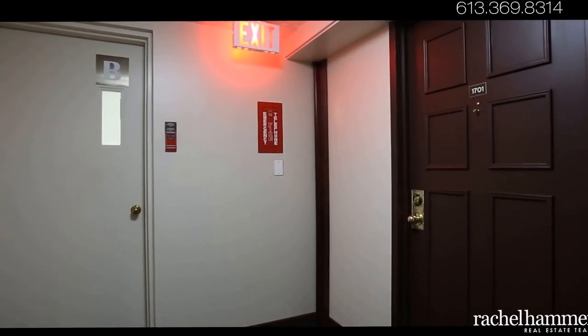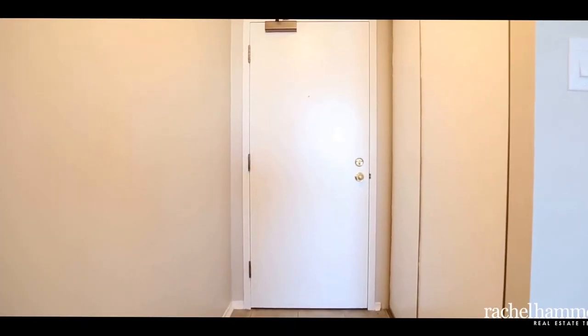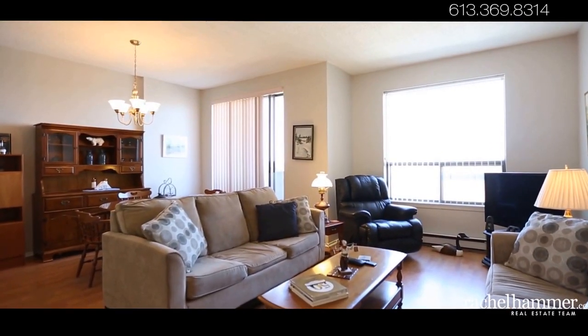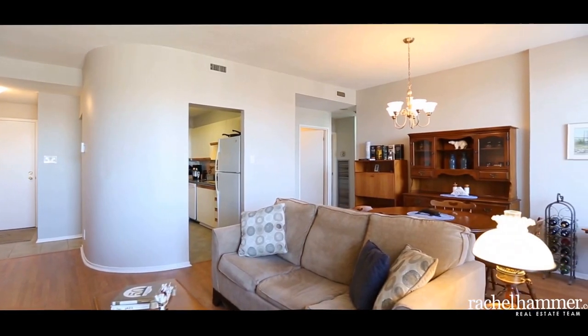Walk right into this large, freshly painted unit with spectacular corner unit views from your balcony. This two-bedroom, two-bathroom condominium features a tiled foyer leading to the kitchen and open dining and living space with great laminate flooring.